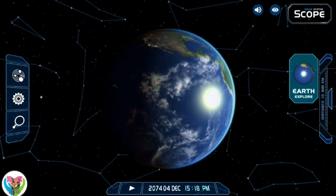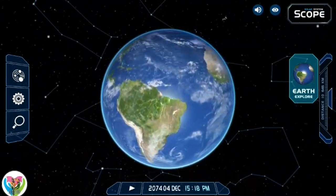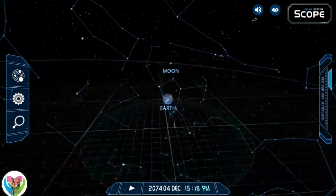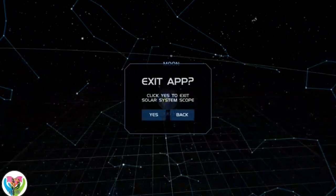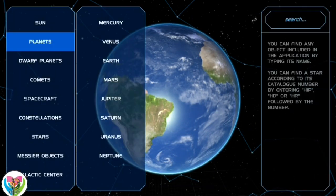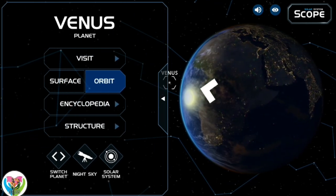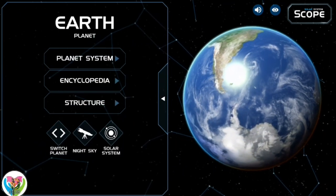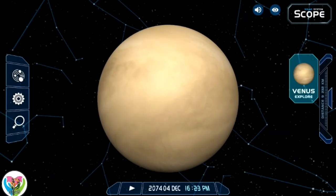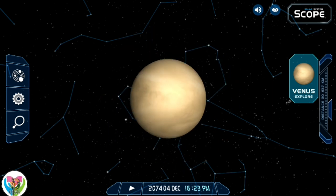Earth has a liquid outer core that generates a magnetosphere capable of deflecting most of the destructive solar winds and cosmic radiation. Earth has a dynamic atmosphere which sustains Earth's surface conditions and protects it from most meteoroids and UV light, with a composition of primarily nitrogen and oxygen. Water vapor is widely present in the atmosphere, forming clouds that cover most of the planet. The water vapor acts as a greenhouse gas and, together with other greenhouse gases — particularly carbon dioxide (CO₂) — creates conditions for liquid surface water to persist, maintaining a current average surface temperature of 14.76°C (58.57°F), at which water is liquid under normal atmospheric pressure.